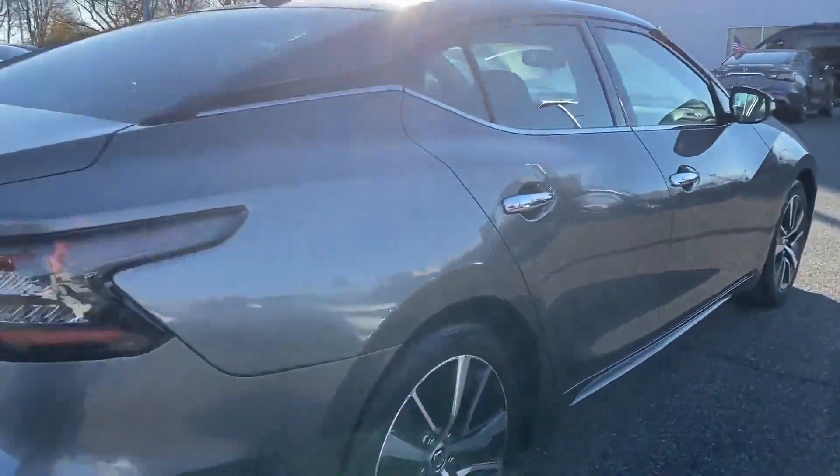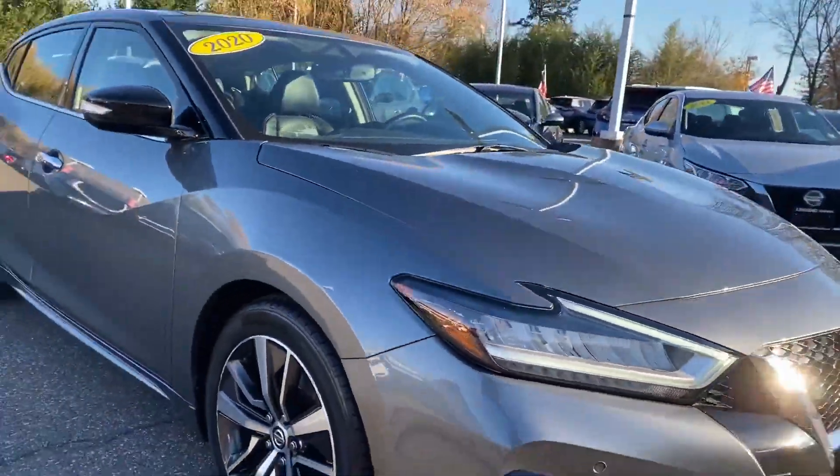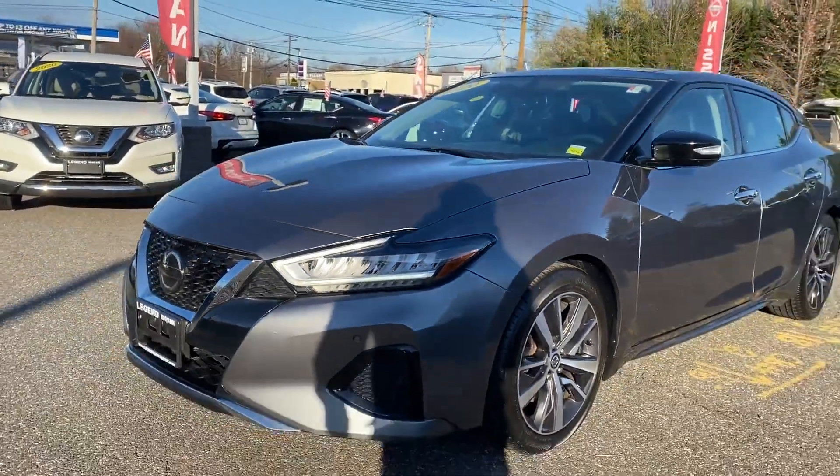2019 Nissan Maxima with less than 16,000 miles on the odometer. This sedan combines safety and comfort with style and performance.